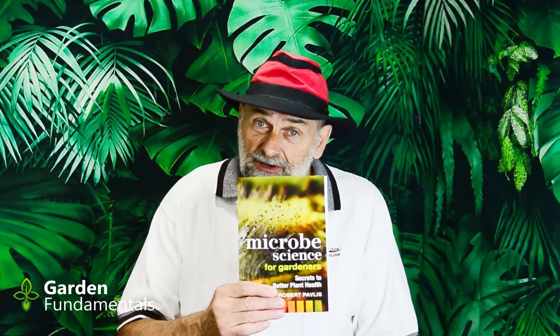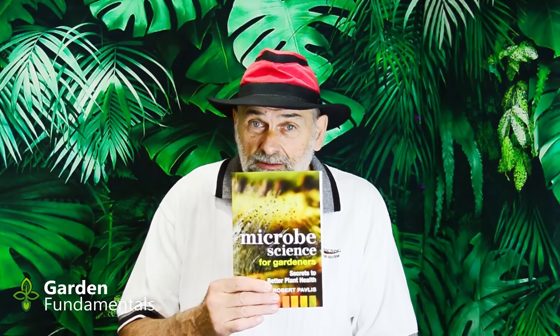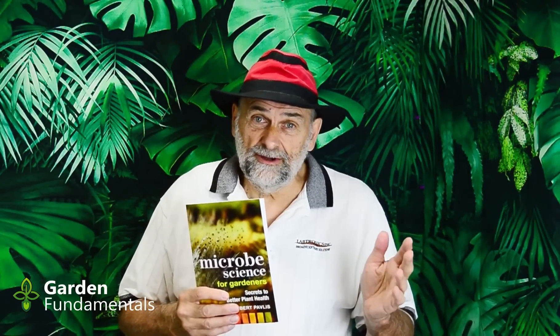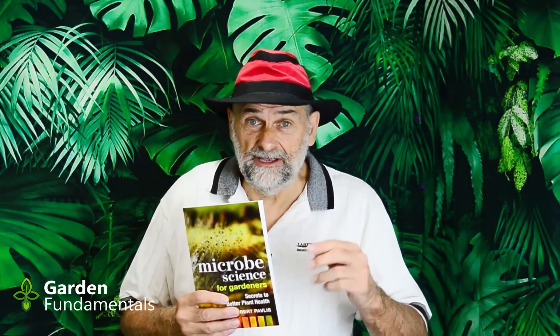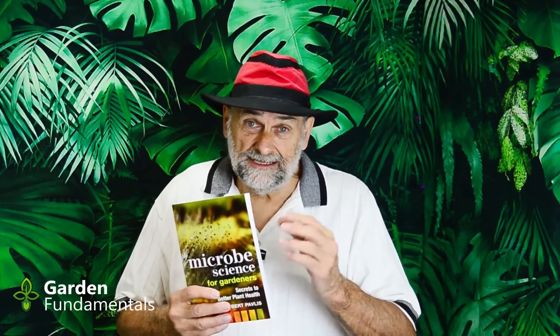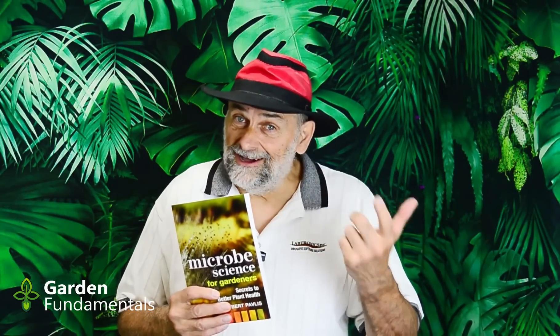I'm going to provide this information using the audiobook version of my book, Microbe Science for Gardeners. I'll put a link in the description below for places you can get this book, available as a print book, an electronic book, and as an audiobook.